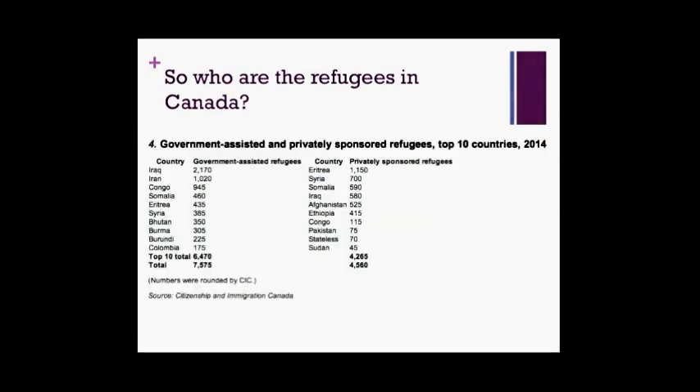This table gives you some idea about where most of our refugee population is coming from. The majority of Canadian refugees in the last few years are coming from the Middle East, primarily Iran, Iraq, and Afghanistan, as well as parts of Africa including the Congo, Somalia, and Eritrea.